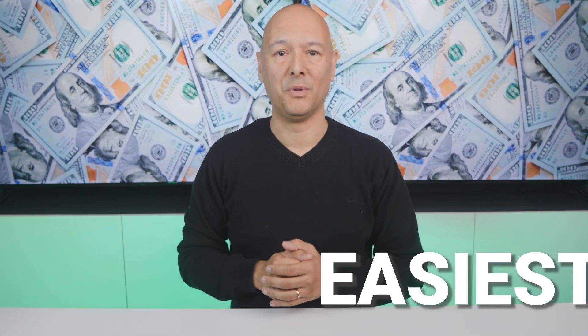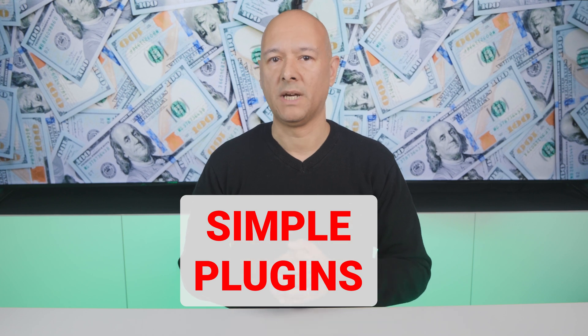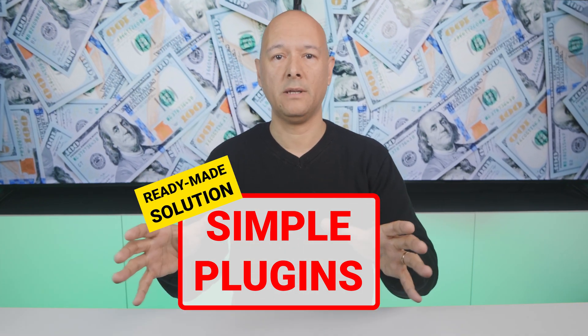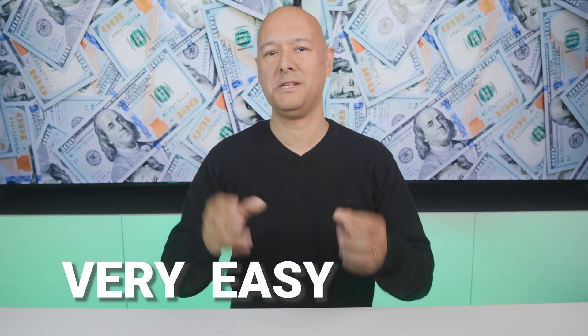This may come as a shock, but the easiest way to make money as a web designer is not by designing websites, but by installing simple plugins on websites and repackaging that as a ready-made solution. By doing so, you will bypass your competition and become the obvious choice. Because this method is non-intrusive, it's very easy to sell, and you will be amazed at how many times people say yes. With this method you can make anywhere between $500 and $1,000 per sale.